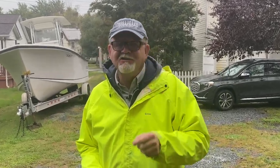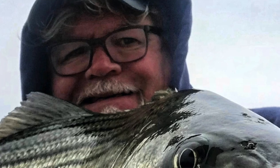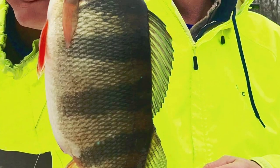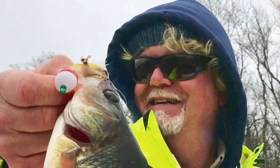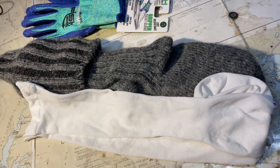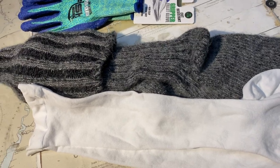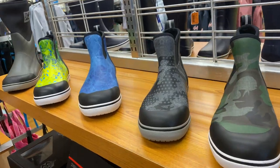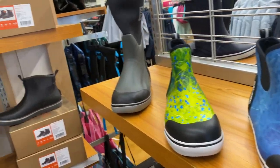Number three: pay attention to your extremities. It's critical to keep your head and your feet warm and dry. Wear a stocking cap or something that will keep your ears warm, and pull up your hoodie. When it comes to your feet, cotton socks will kill you. Start with good quality compression socks because good circulation is critical to keeping your feet warm. Then add high top wool socks, and make sure you wear waterproof boots with plenty of wiggle room for your toes.